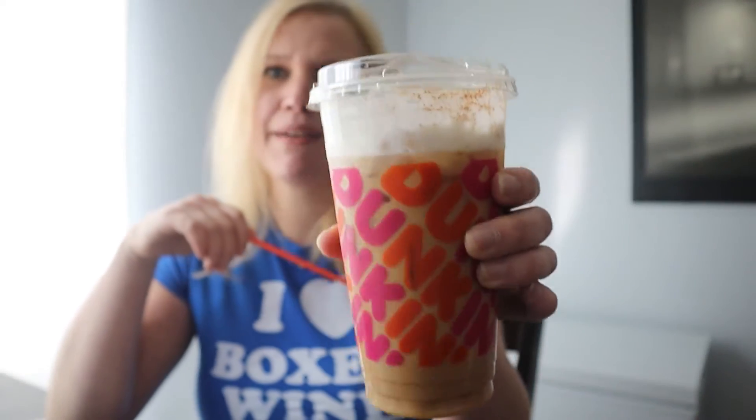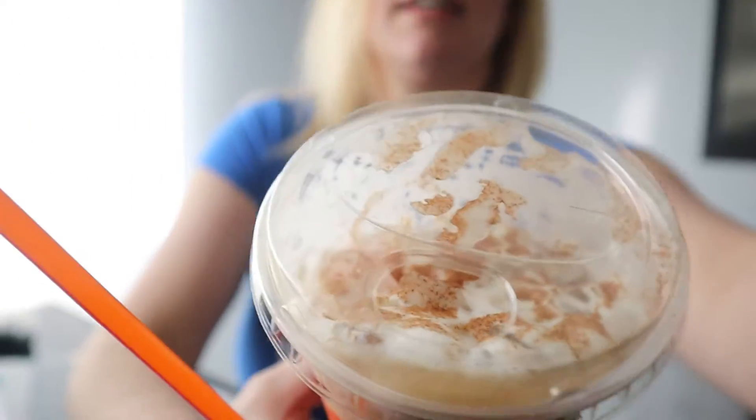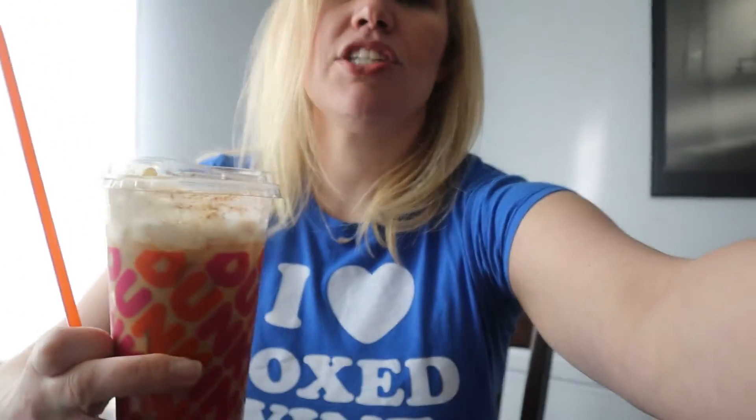It's cold brew with three pumps of caramel, and now it has sweet cold foam on top with cinnamon and sugar. Here it is — this is a medium, by the way. I actually just wanted the small, but I wasn't sure I wanted to commit in case it's a really sweet drink. A medium is three dollars and a small is actually more expensive than a medium, so I went ahead and got the medium.